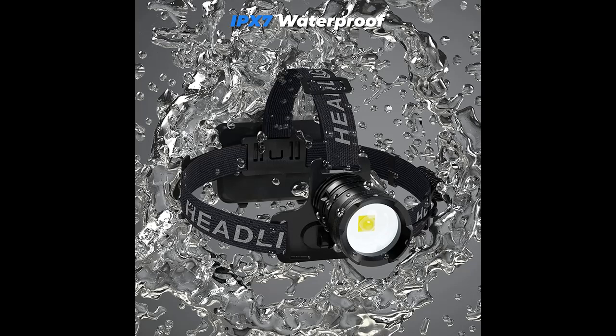Equipped with a USB charging port and power output, which not only makes charging two times faster than other headlamps, but also functions as a power bank.